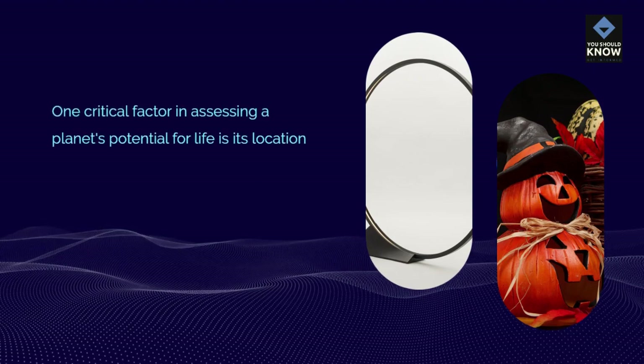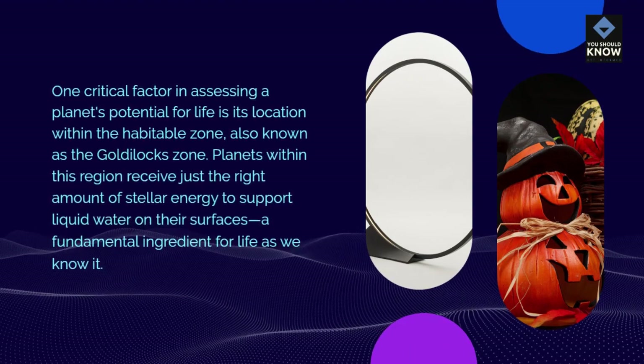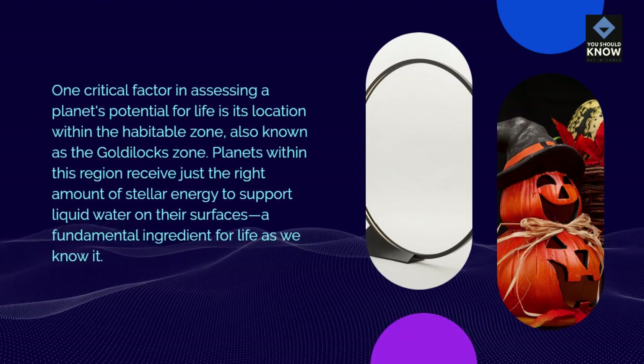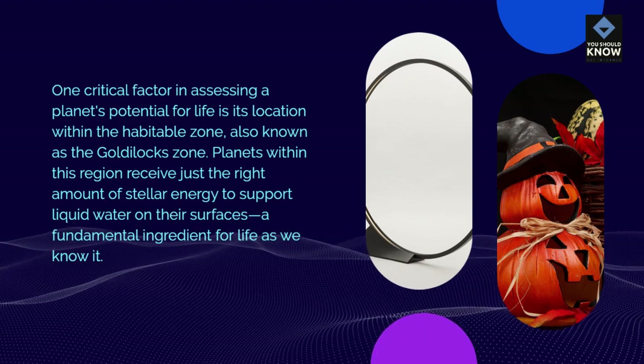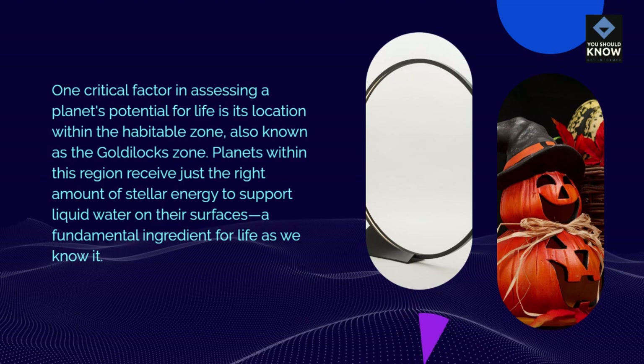The Habitable Zone: One critical factor in assessing a planet's potential for life is its location within the habitable zone, also known as the Goldilocks Zone. Planets within this region receive just the right amount of stellar energy to support liquid water on their surfaces, a fundamental ingredient for life as we know it.